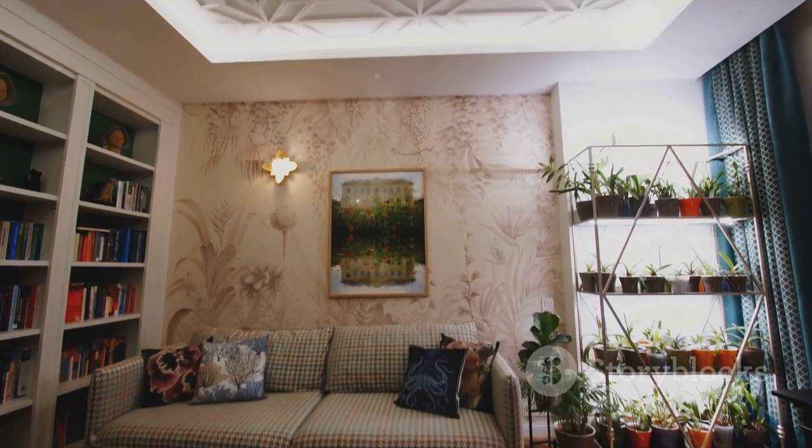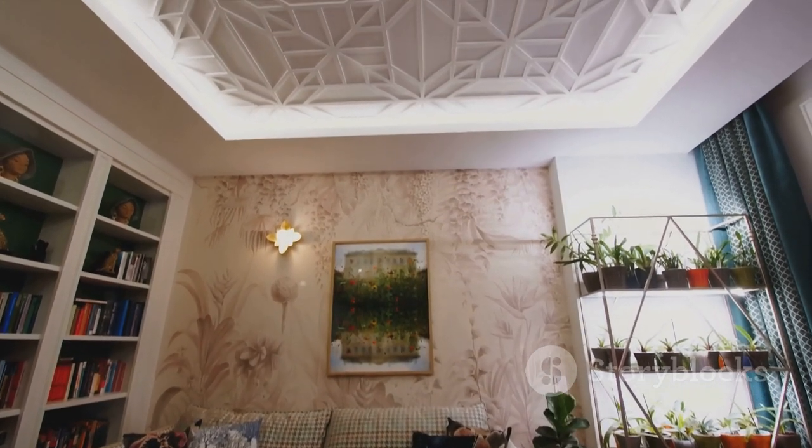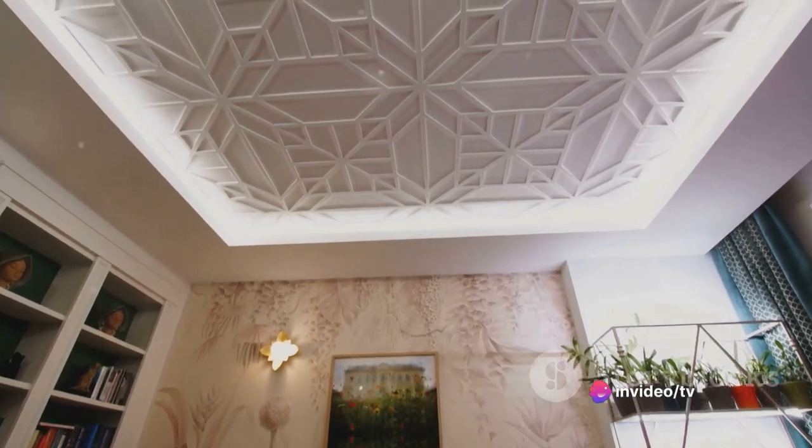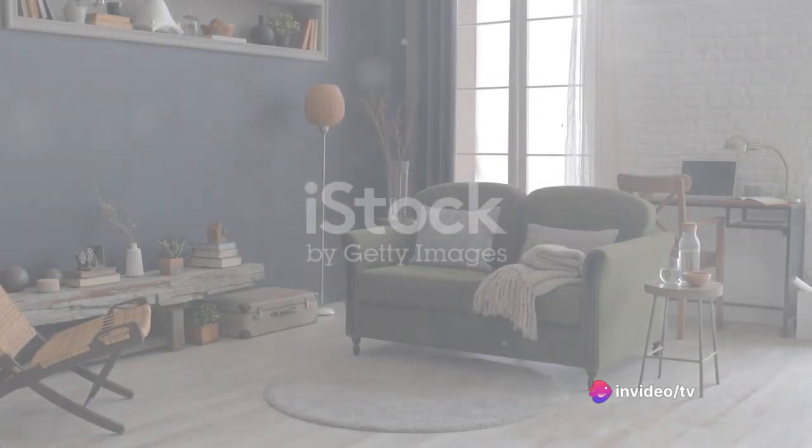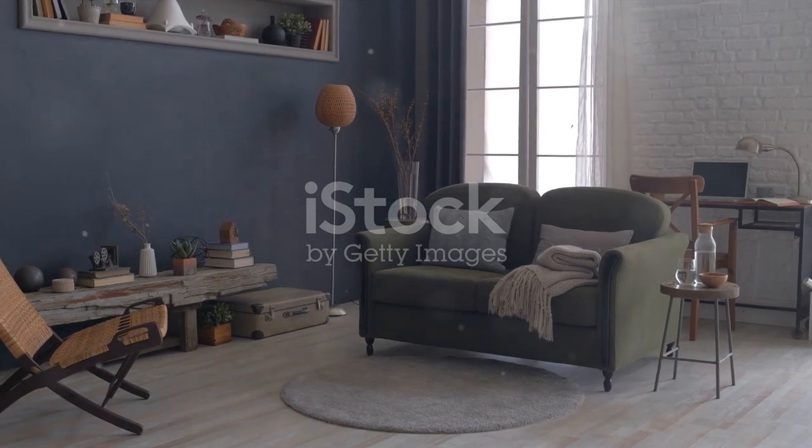In essence, the Mediterranean style is a blend of rustic and refined elements, resulting in a beautifully balanced and inviting space. Now that you have a grasp of the core elements, let's dive into the color palette and decorative aspects of the Mediterranean style.